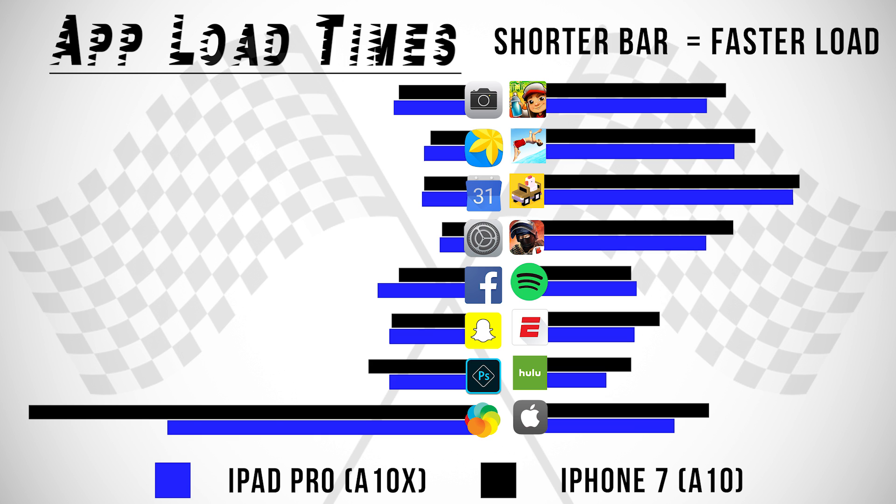Anyway, that's it for me in this video. This isn't official by any means — it's just speculation based on past trends. Be sure to subscribe for the official speed test when the iPhone 8 launches. Thank you guys for watching, and as always, I'll see you in the very next episode.